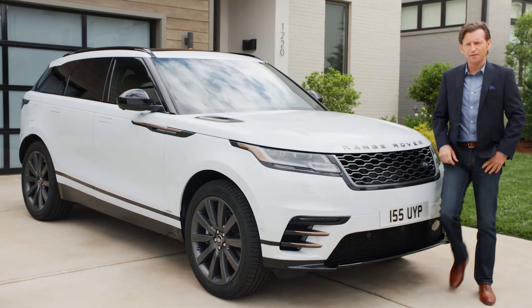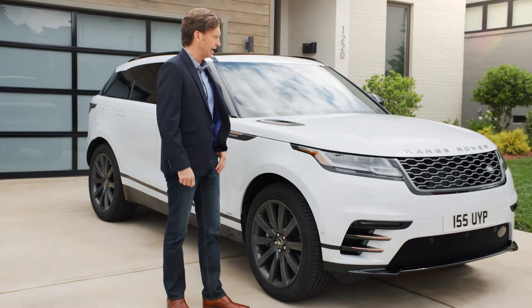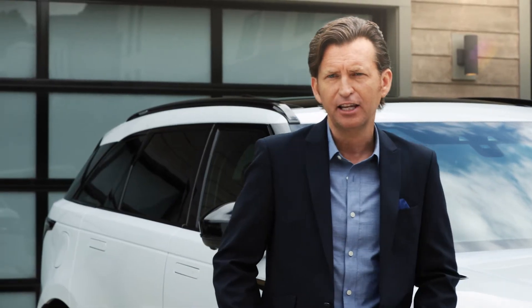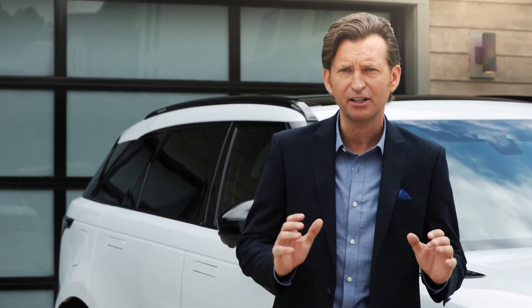My new Range Rover Velar just arrived this morning, and it looks absolutely fantastic sitting here on my driveway. Definitely in the flesh, it doesn't disappoint in any department. I did see the Velar at the New York City press launch, and I must say it really made an impact on me.